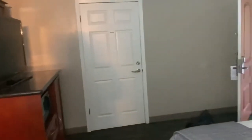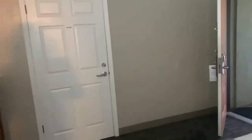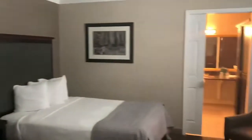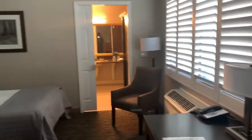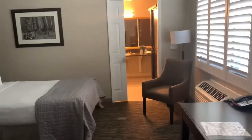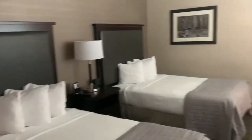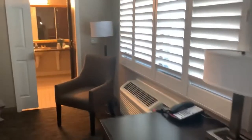My daughters actually got here last night, so they stayed at a different location. There you have it — Best Western Arcata, Eureka, California. Not much to this one, but it's a clean room. If you're just passing through, this will do.